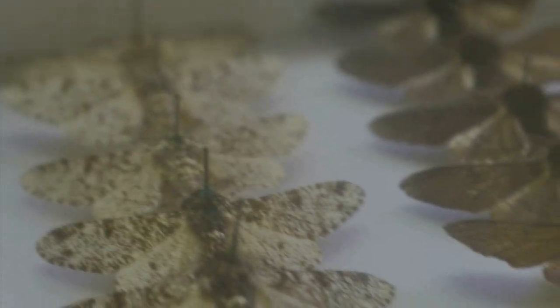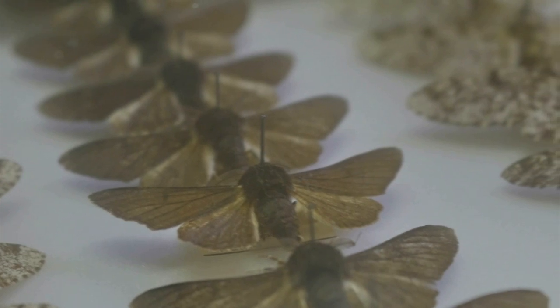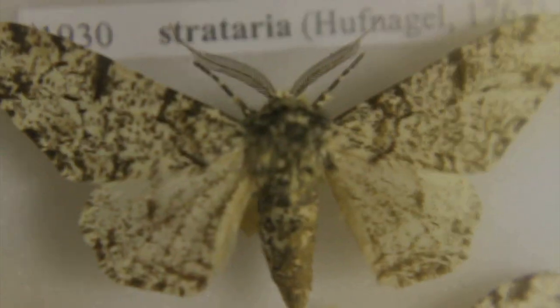They're one of about 200 moth species out of about two and a half thousand in the whole UK which show black forms as well as other more normal forms — what are called melanic forms. So a certain percentage of the population appear as black rather than the peppered, which is the original form that everybody would know. They're called peppered moths because they're sort of white with little black spots peppered over them in the normal form.